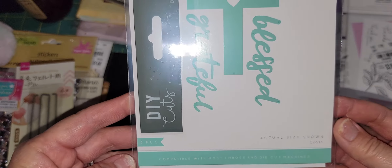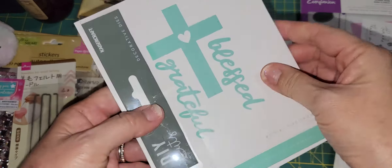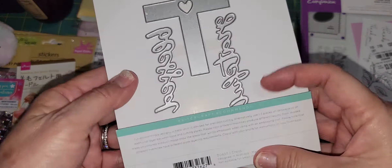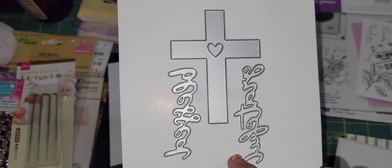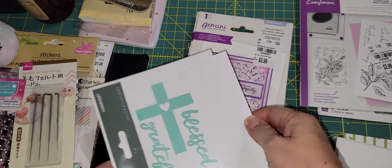She also gave me another die from Kaiser Craft. I really like this — I love anything to do with Jesus and my faith. It is a die cut of a cross with a heart and the words 'Blessed' and 'Grateful.' Thank you so much, I really like this one and I don't have this one either.